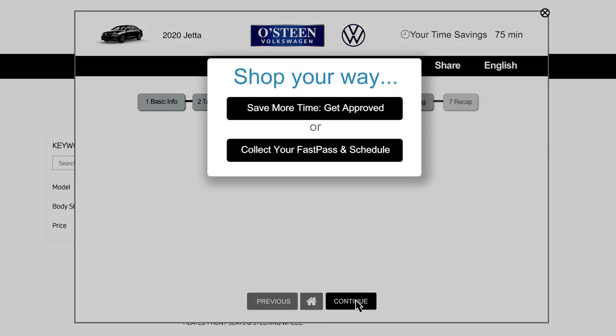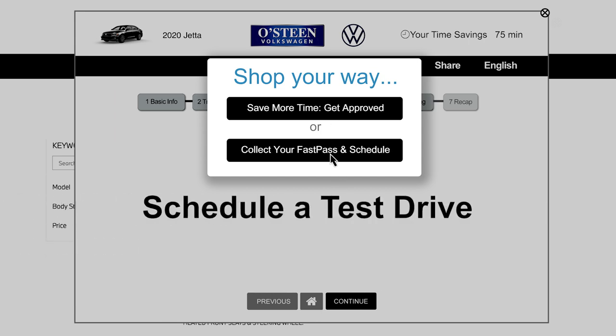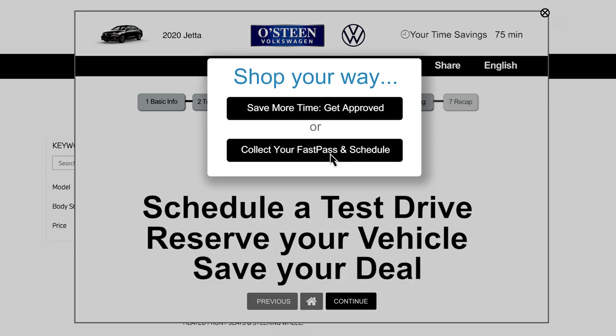Lastly, you can apply for financing, begin your paperwork online, or choose FastPass to schedule a test drive, place a deposit, or save your information for later.